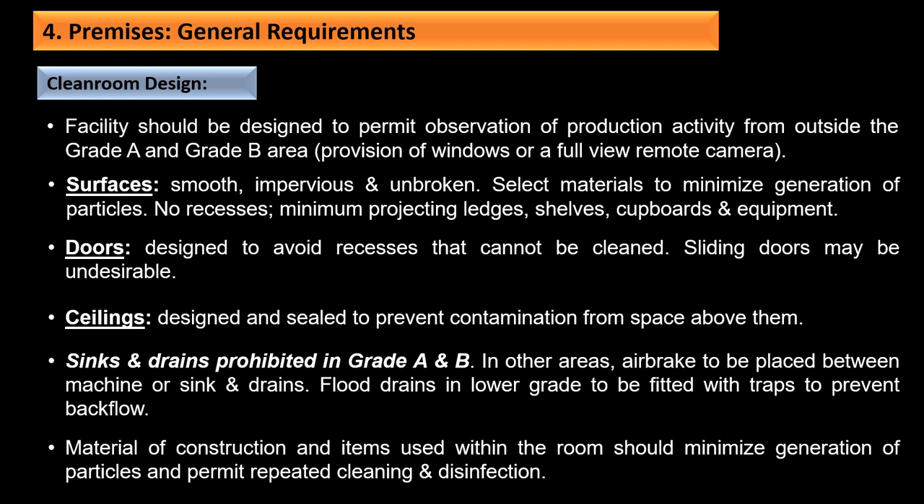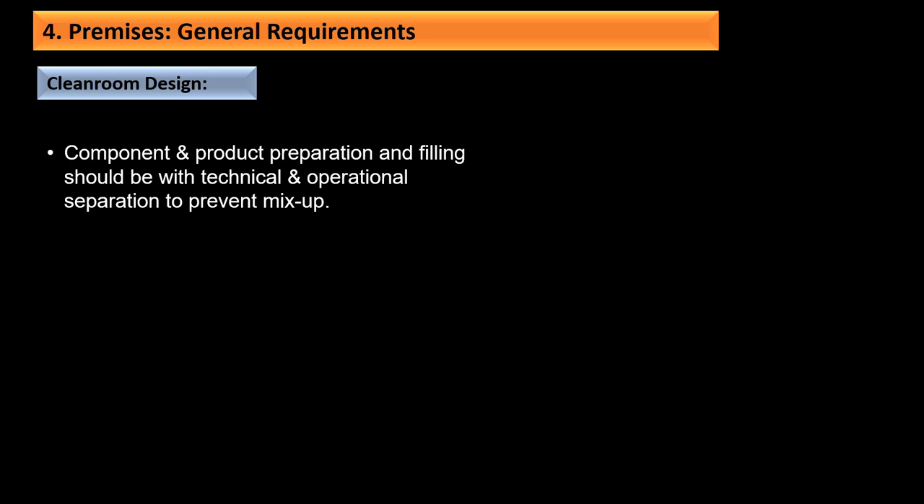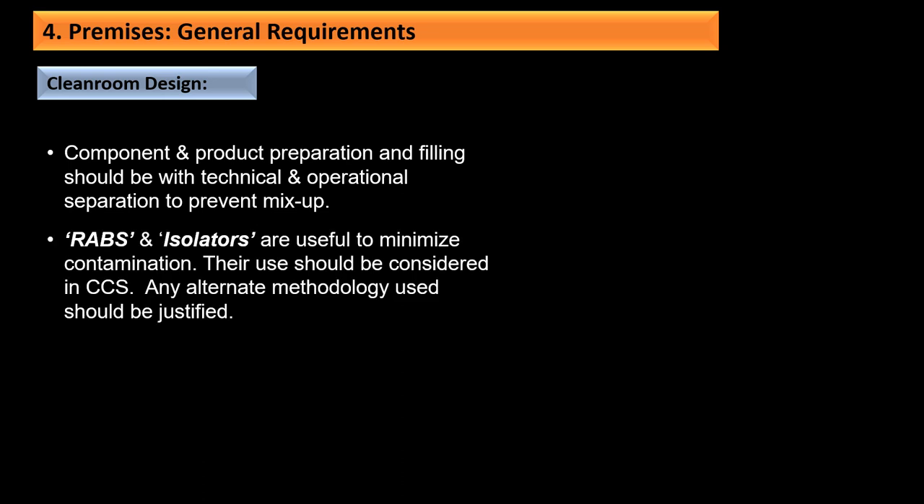Materials of construction and items used within the room should minimize particle generation and permit repeated cleaning and disinfection. Components and product preparation and filling should have technical and operational separation to prevent mix-ups. RABS and isolators are useful to minimize contamination and their use should be considered in CCS. RABS provide an enclosed but not sealed environment for aseptic processing using rigid wall enclosure and air overspill. Isolators are decontaminated units with internal work zones meeting Grade A conditions providing continuous isolation of interior from exterior.